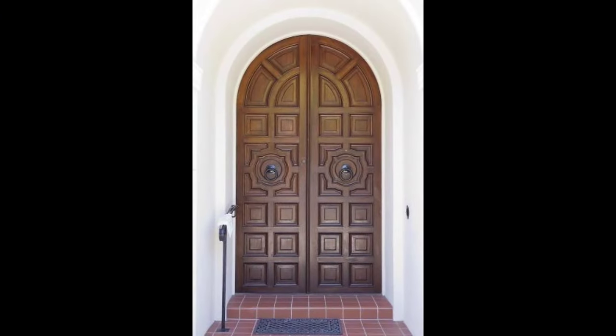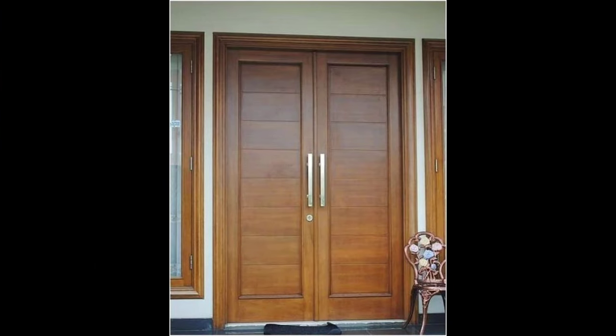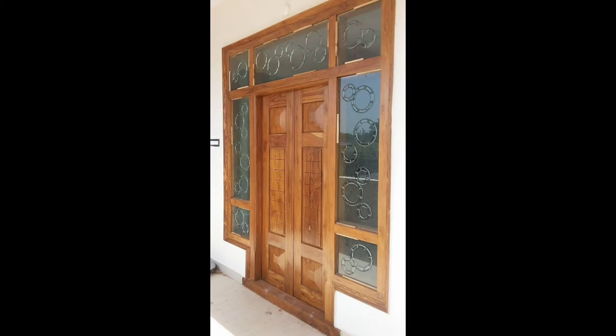While some prefer to let teak age gracefully and develop a silver patina over time when exposed to the elements, others may choose to maintain its original warm honey hue through regular sealing and finishing. This flexibility in finishing options allows homeowners to tailor the appearance of their teak main gate to suit the overall aesthetic of their property.